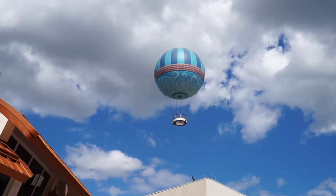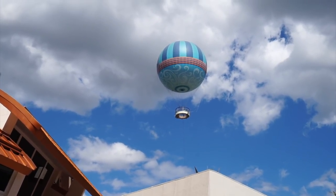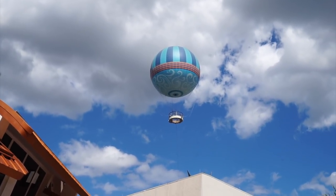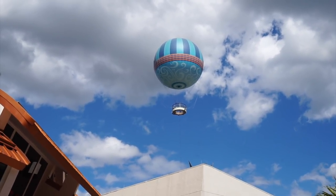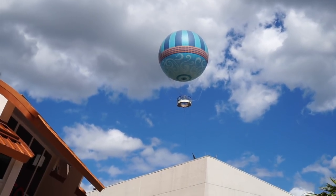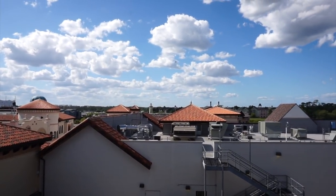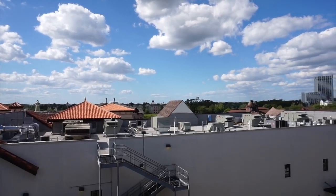It seems like there's a lot of changes and a lot of new things coming to the good old Disney Springs — or Downtown Disney as I still call it. But that's progress, and it's good. I'm excited to see all the new things coming. It's going to be a cool time. Well you guys, I think that's going to do it here today at Disney Springs. I think we did everything there is to do, which means it's time to say goodbye.